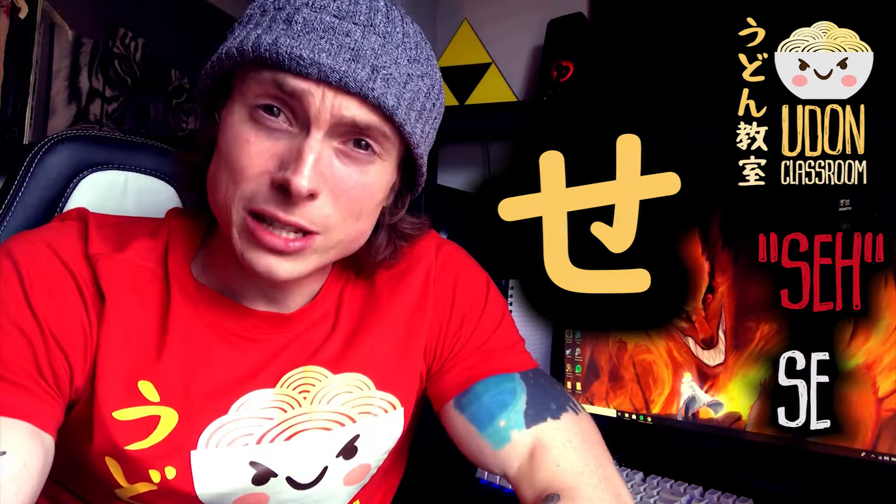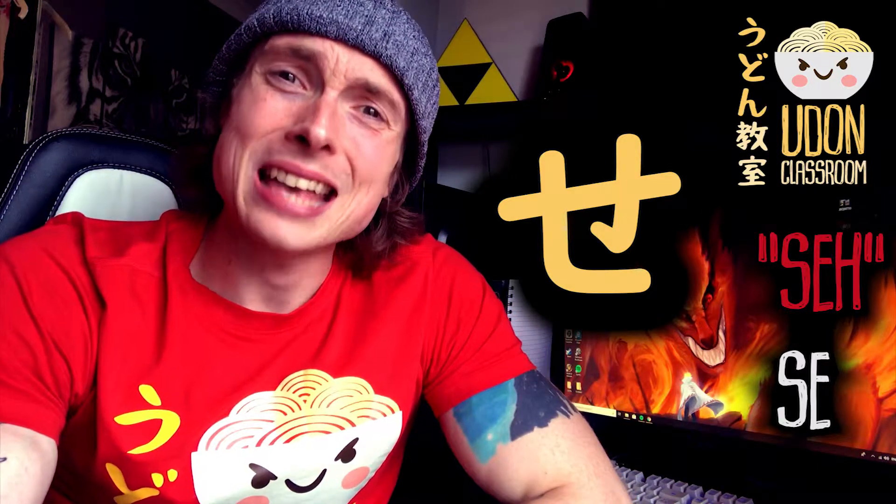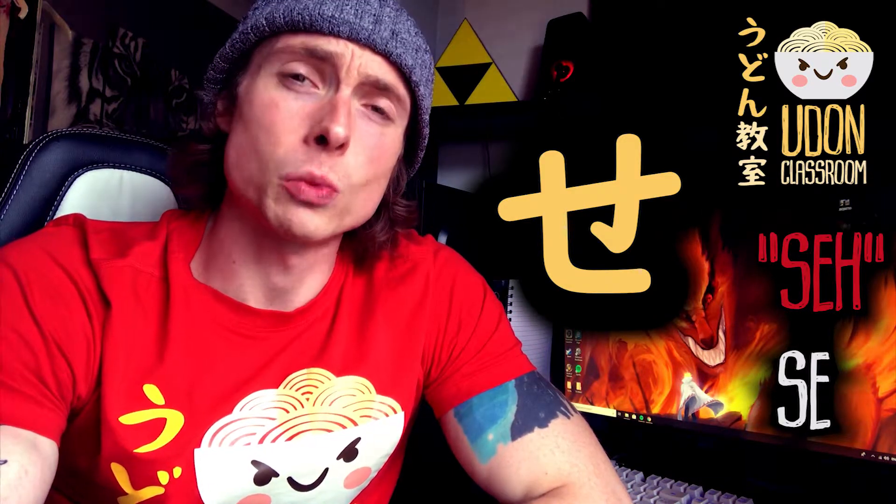So it's easy to remember: sexy vampire, se, se, se. Now let's listen to some words with se.